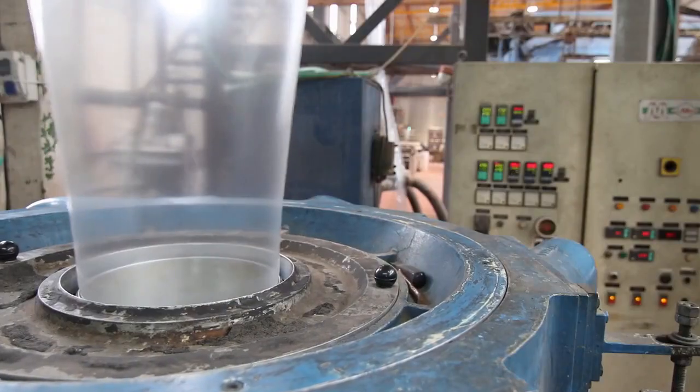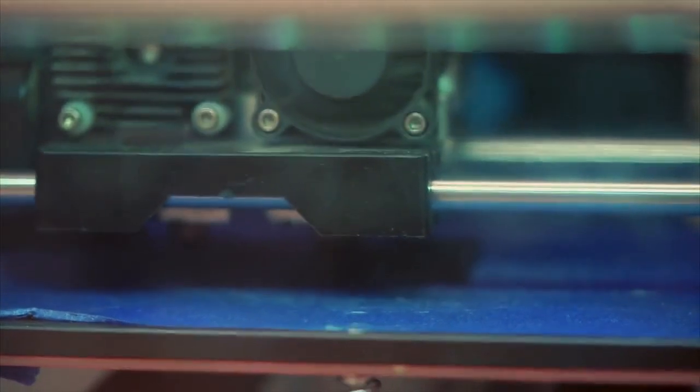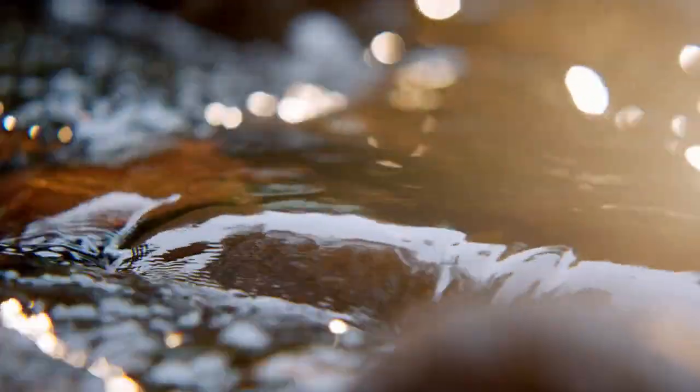All this process is carried out with the help of an extruder machine, which is capable of melting a plastic material and then pumping it out uniformly through a nozzle. Once this process is finished, the material is passed through cold water to cool it down.